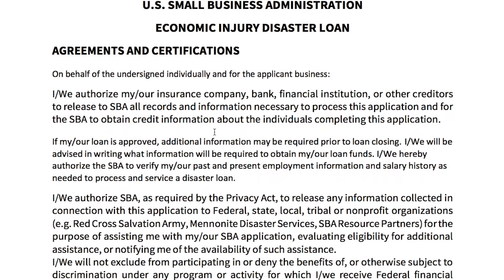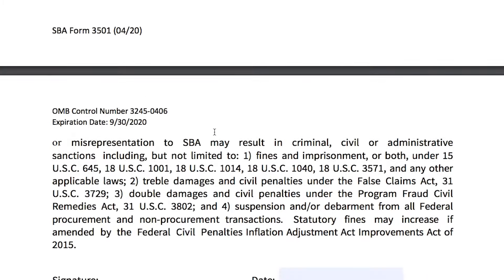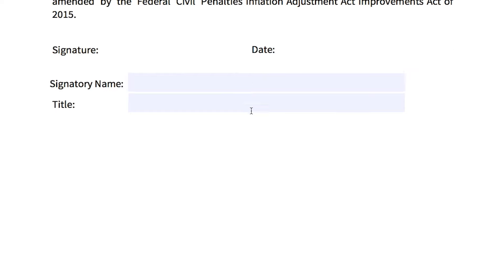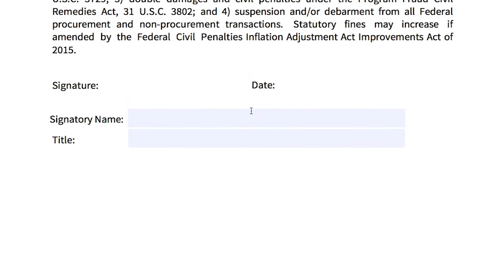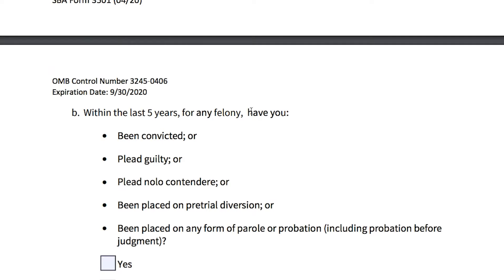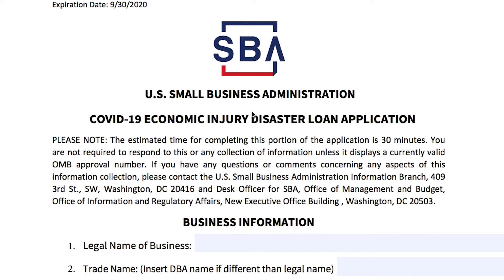Here are the agreements and certifications — your co-borrower will sign next to the word 'signature' and date it. Attach this completed document to an email and send it with your co-borrower request to pdcrecons@sba.gov along with your application number. That's why you can leave all those other questions blank — once they see your application number, they can retrieve your file and their system will generate all of that information on your business and personal records.